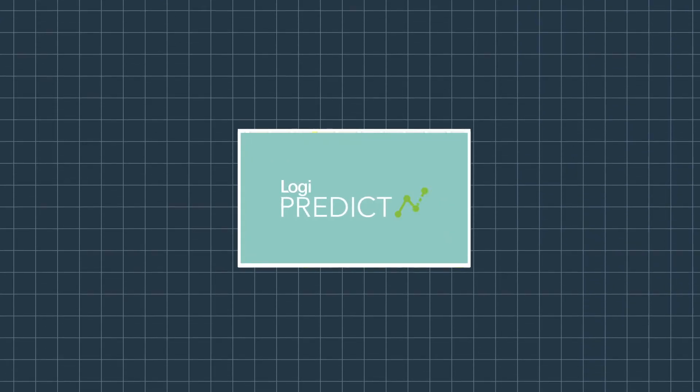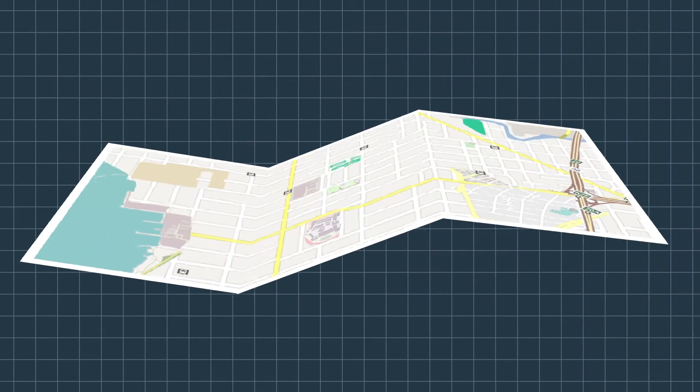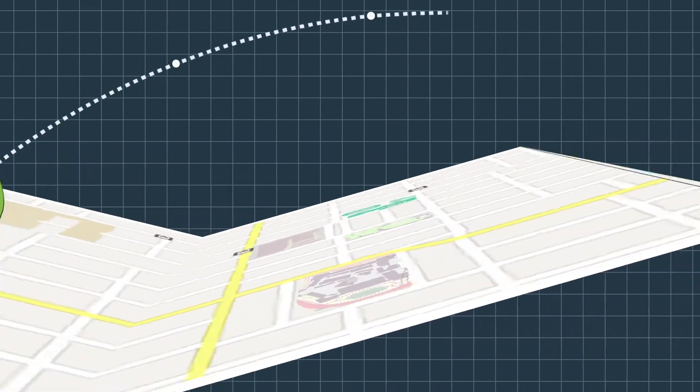Predictive Analytics is now the number one feature on product roadmaps. If it's not on your 2019 plan, you're already falling behind.